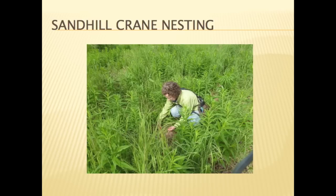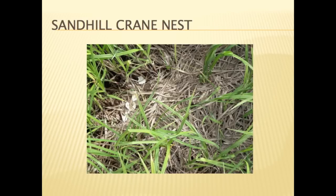Wildlife biologist Michelle Michaud is measuring a crane nest located in an upland area off East End Road. Nests are typically two feet by two and a quarter feet. Most nests are made of grasses and or sedge material. This nest includes eggshell fragments.